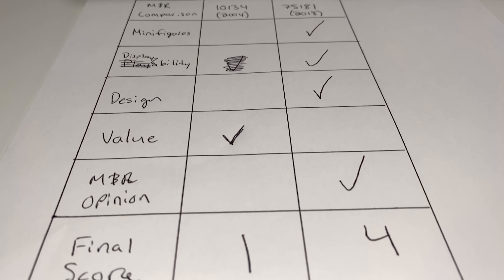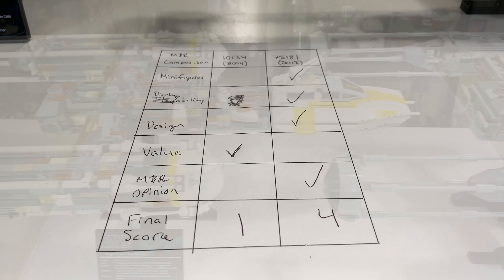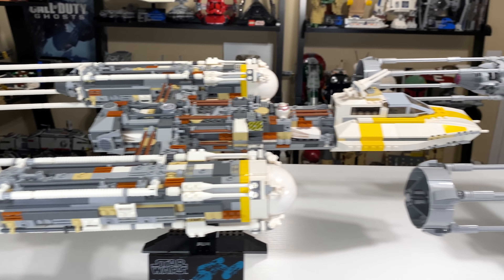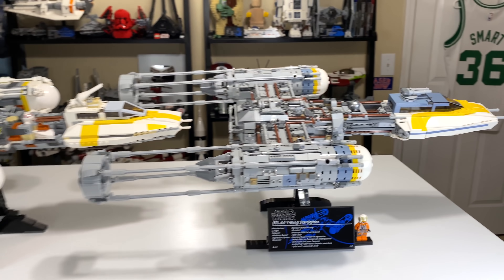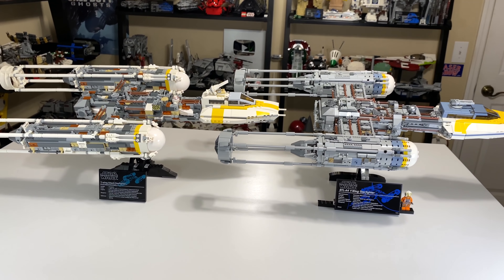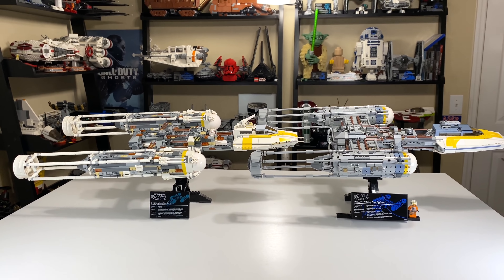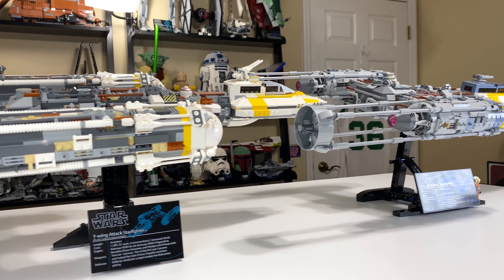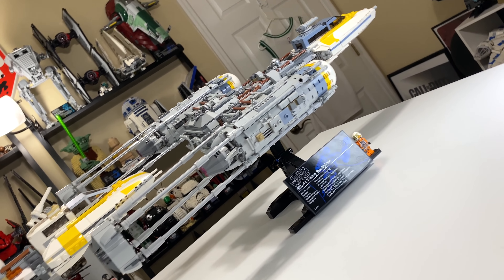Here is our final score: 4 to 1 in favor of the 2018 model. Let me know what you guys think down in the comments below. You can also vote on the poll on the top right of your screen as to which UCS Y-Wing you think is better. I think they're both fantastic models — 15 years just does a number to what you can do with a newer set. Leave a like if you enjoyed the video, subscribe if you're new here, and check out some other LEGO Star Wars comparison videos on the end card.